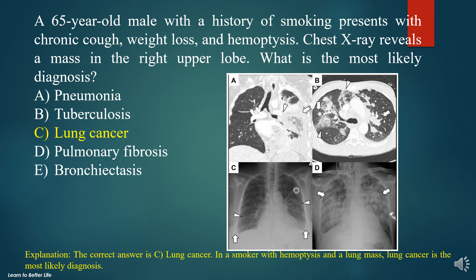The correct answer is C. Lung cancer. In a smoker with hemoptysis and a lung mass, lung cancer is the most likely diagnosis.